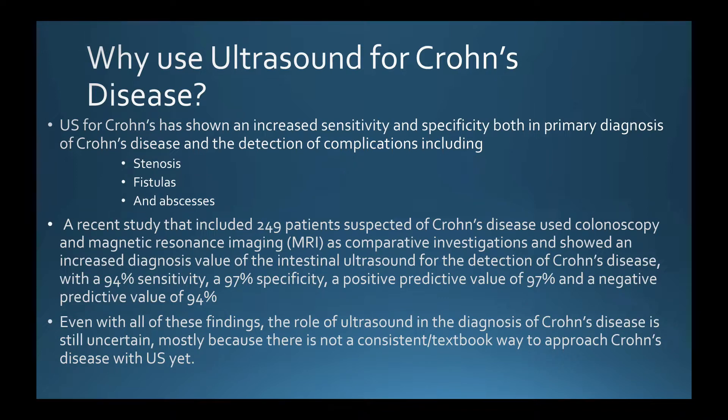In the three articles I read, each one concluded that ultrasound is not yet ideal because there is no standardized textbook method for diagnosing patients with ultrasound. There are references available, such as the Harvey Bradshaw Index, which allows you to compare intestinal wall measurements to other diagnosed Crohn's patients. However, there is no gold standard threshold — no definitive measurement that confirms a Crohn's diagnosis — so there is still much research needed in this area.